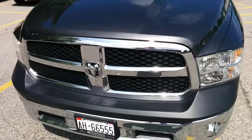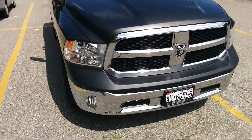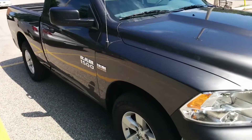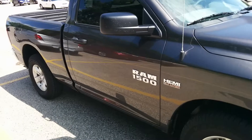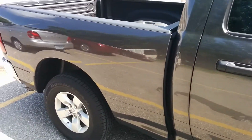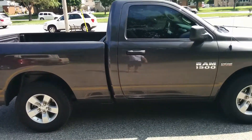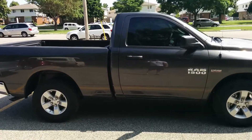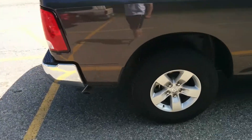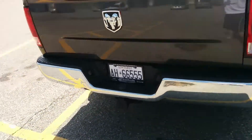Going around the front, this is the SXT model so it comes standard with a chrome bumper and chrome grille. On the SLT, which is a model up, those are actually replaced by bumper and grille of the same color as the truck. Speaking of the body, it is a granite color — kind of in between black and gray — a very nice, sexy color. Because of the color and the overall contours, it actually looks very sporty and aggressive.